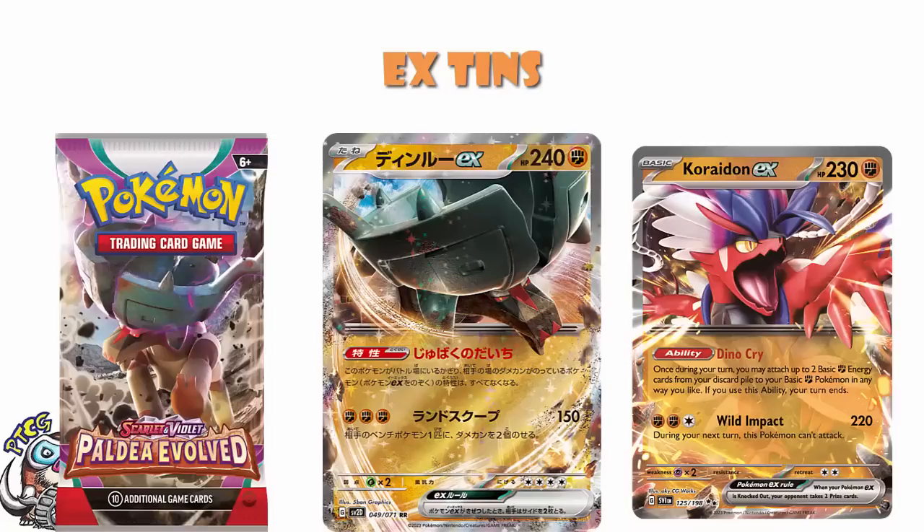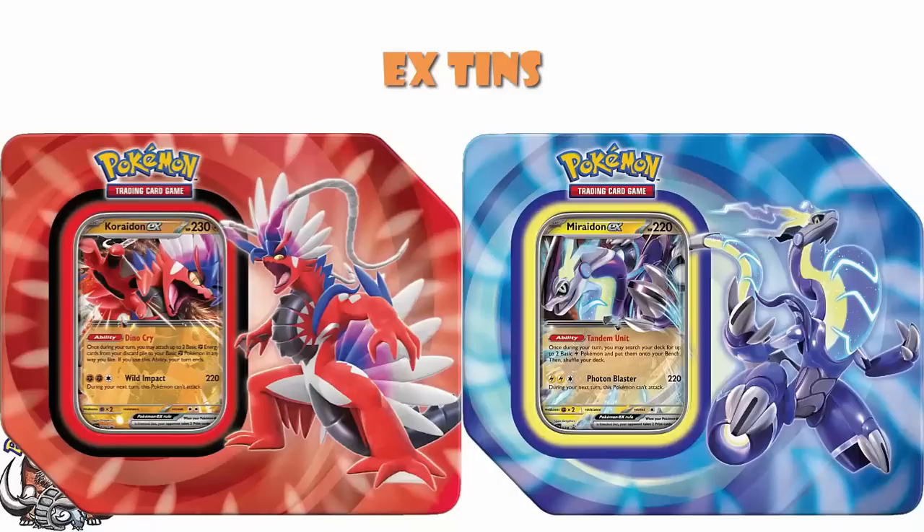These tins are good. And I know this is kind of predictable — hey, it's Scarlet and Violet tins. But ladies and gentlemen, this is good. We like this very, very much indeed. These are awesome. We're big fans.